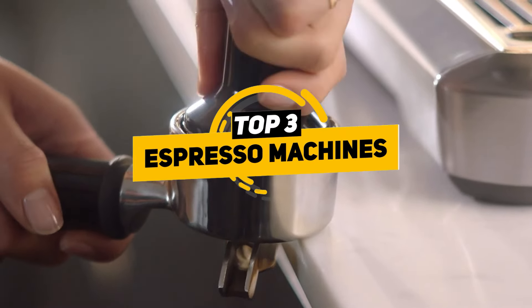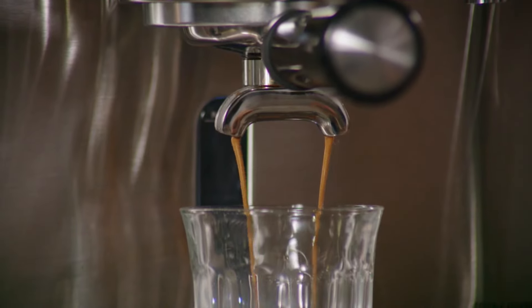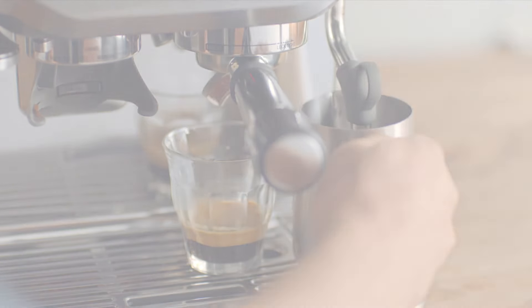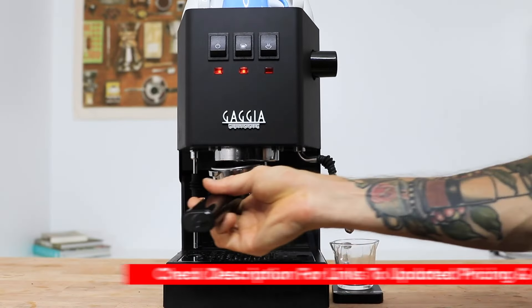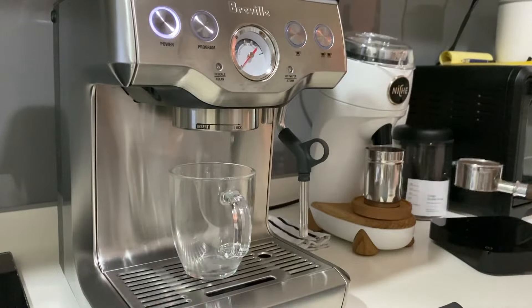Today I'll be looking at the top three espresso machines and break them down by their features and benefits so you get a chance to see which one of these might be the best choice for you based upon your particular situation. And as always I'll include links to each of these down below so you can check for updated pricing and availability. Also if there are any special deals or discounts on any of these I'll include that in the description as well.